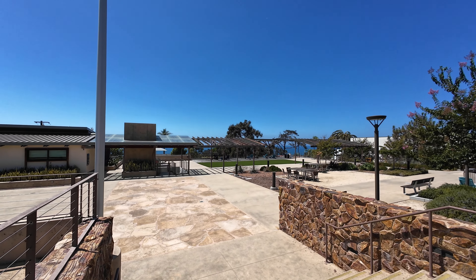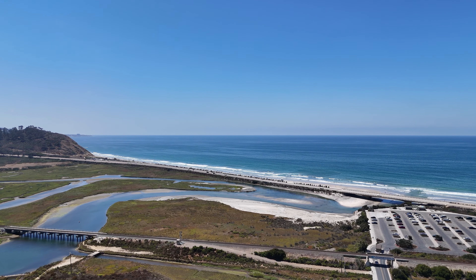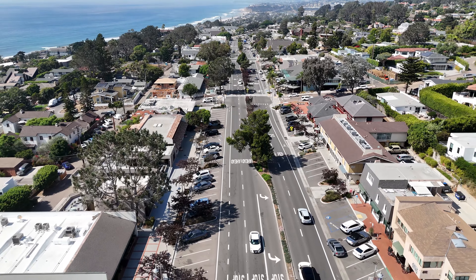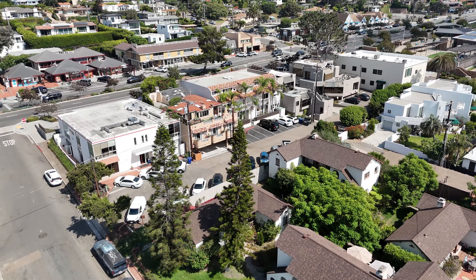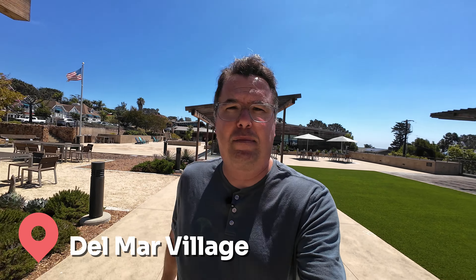Now we are on to my favorite part of Del Mar, which is Del Mar Village — essentially the downtown area of Del Mar. It's not very big, so you can get around easily. This is where all the shopping, dining, and coffee shops are. They also have one of the nicest civic centers you'll see, built a few years back with ocean views. The vibe is super laid back, it's a small community so you'll start recognizing people pretty quickly. You don't need a car — everything's so close you can just walk out your front door to restaurants, coffee shops, and boutiques. The main drag is probably less than a mile long, and as you get closer to 15th Street, that's where most of the restaurants are.